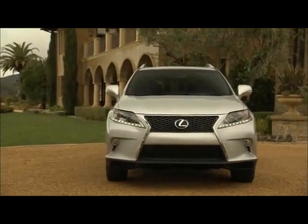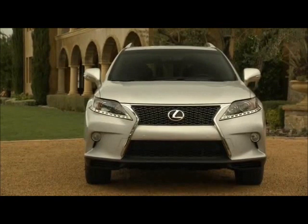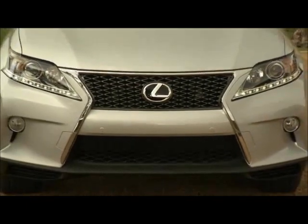The only problems to be found are common to many Toyota crossovers, which are the clunky infotainment and the goofy exterior ergonomics. As I said earlier, the interior of a luxury vehicle is where most of the focus should lie.